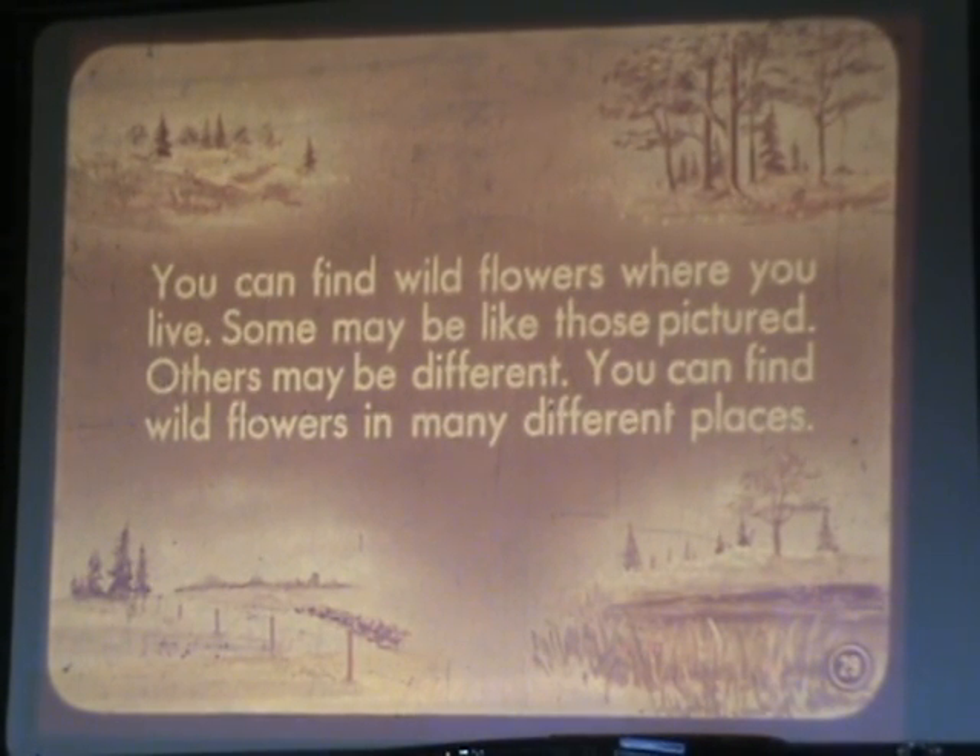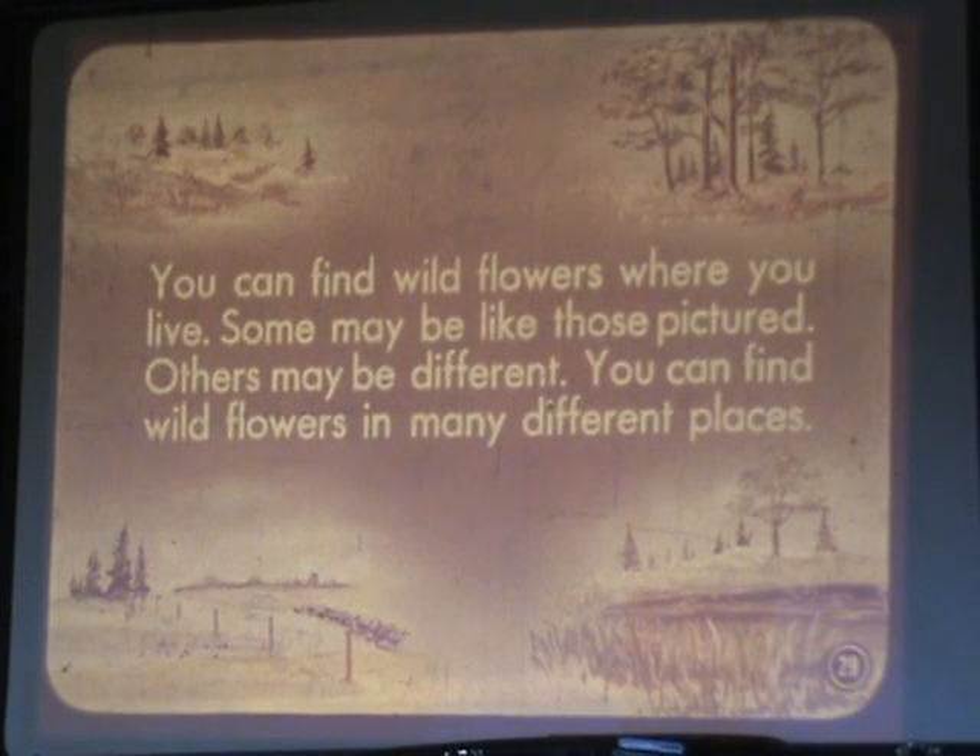You can find wildflowers where you live. Some may be like these pictured, others may be different. You can find wildflowers in many different places.